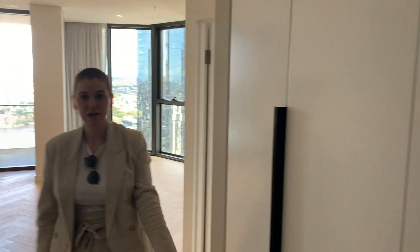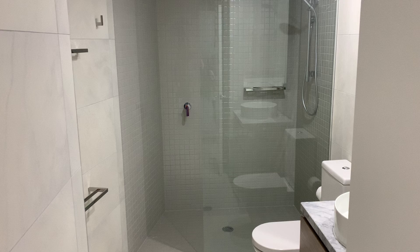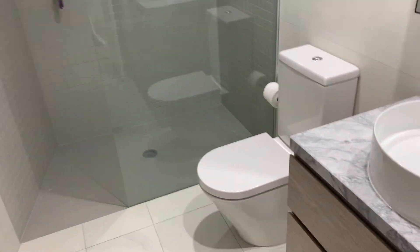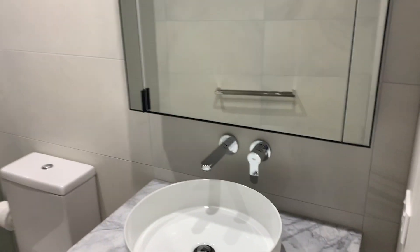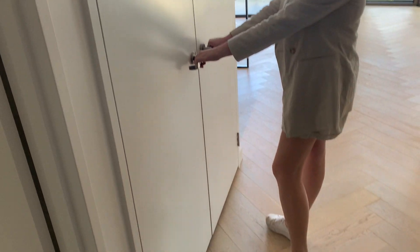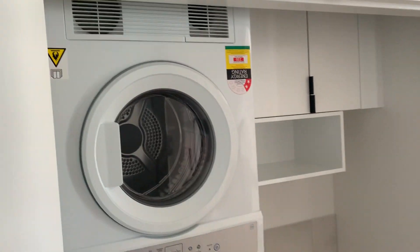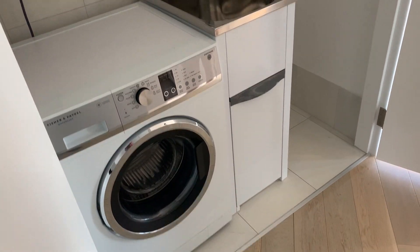Straight in the door you've got heaps of storage. You've got your main bathroom with a walk-in shower and marble vanity — a really cool bathroom. Laundry here with a brand new washer and dryer. This apartment is brand new, never been lived in. You've got washing machine and dryer and some storage in there as well.